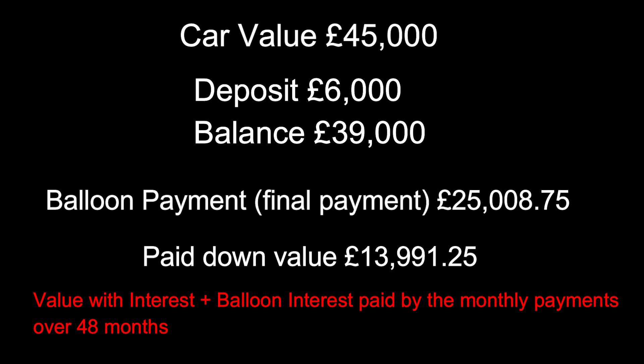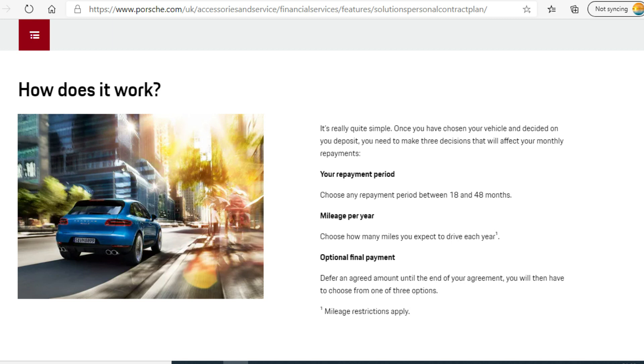As you're paying those payments down you're paying interest on that lump in the middle, and once you eventually pay that down your final payment is the balloon payment. You then either refinance the car at the balloon payment value, give them the car back, or - what they usually want you to do - is come in, trade your car in, and whatever value the car is worth minus the balloon payment becomes your deposit for the new vehicle, and they will clear the finance with the finance company for you.